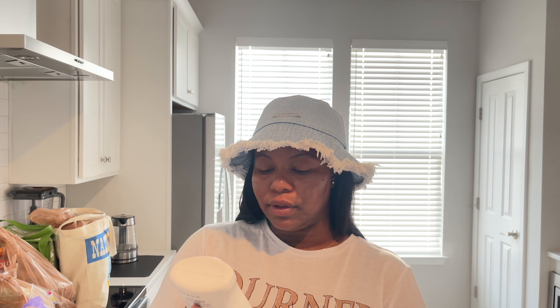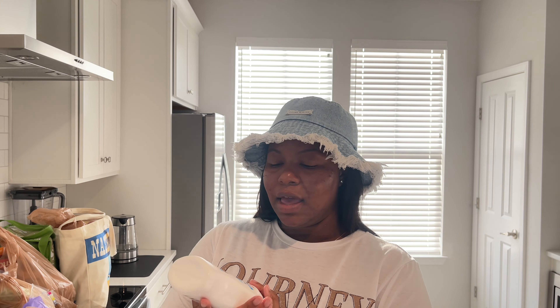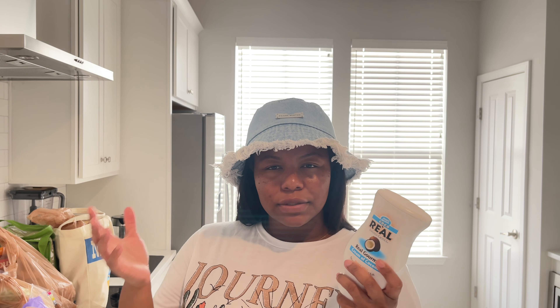First bag from Kroger: I got the Coco Real gourmet cream of coconut. If you've been seeing the viral Aerie smoothies, you know they have coconut cream in those smoothies, and I've been wanting to recreate one. I didn't want regular coconut cream in a can — I wanted something easy to open, squeeze, and store. I know a lot of people use this for mocktails, but I'm going to use it for smoothies. I'm really excited to make a video recreating those.